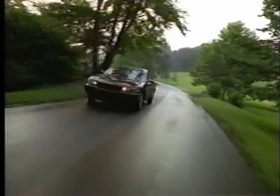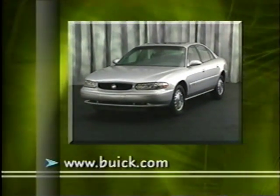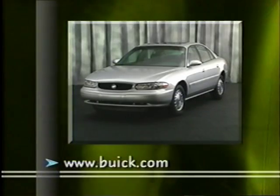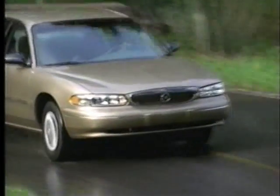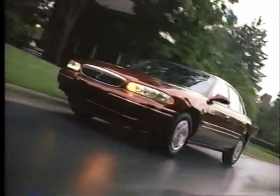For 2002, Buick Century just keeps getting better — with more affordable luxury, comfort, safety, and reliability. Century consistently delivers more at an affordable price. For the latest information on Century, visit this website. Century for 2002: so much luxury, so much value.